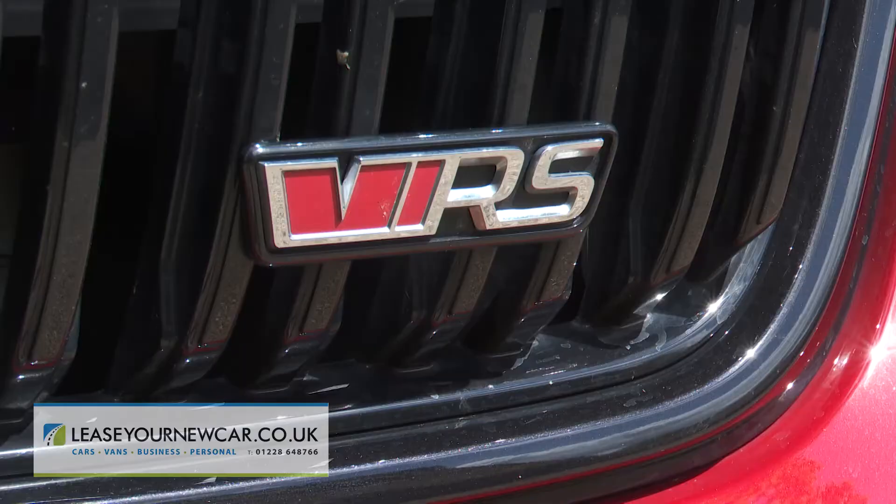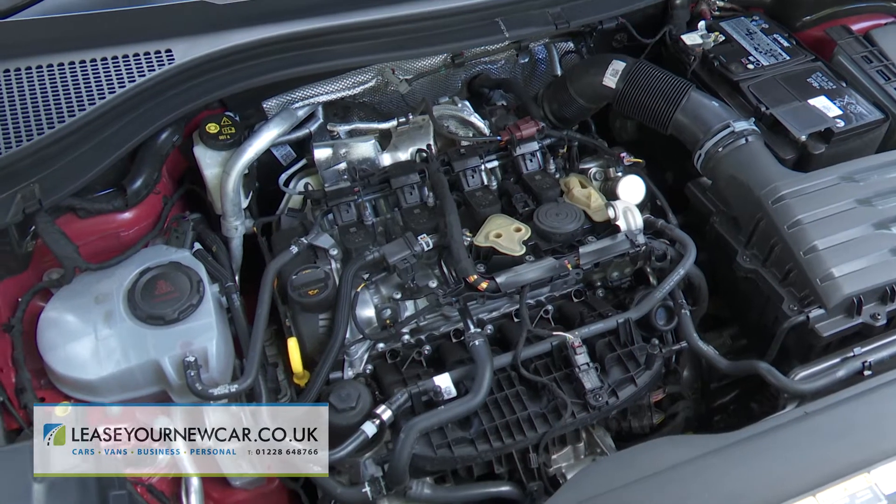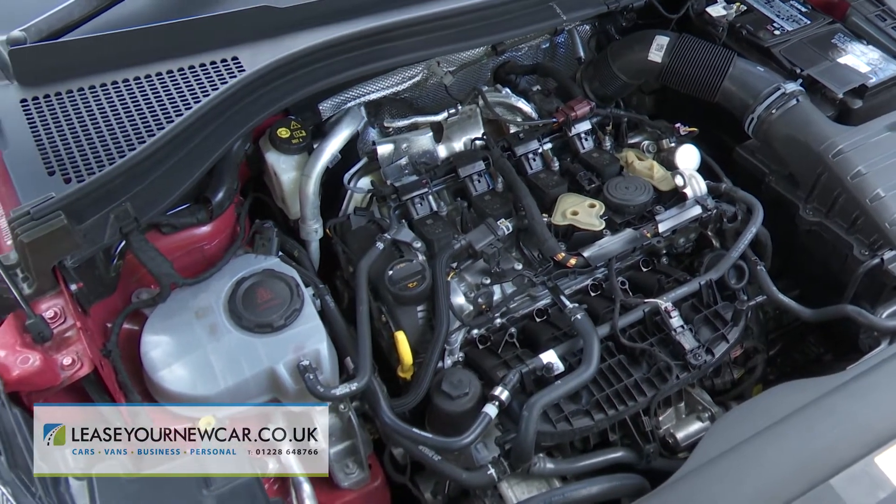In place of the previous bi-turbo 240ps 2-litre TDI diesel, the Kodiak VRS now uses the VW Group's familiar 2-litre TSI petrol power plant, the same one offered by lesser Kodiaks with 190ps, but here tuned up to 245ps.